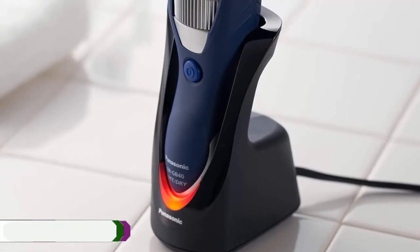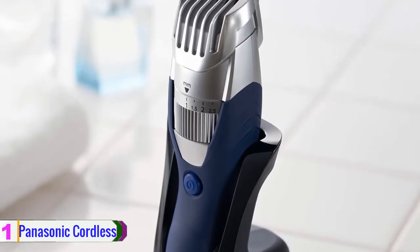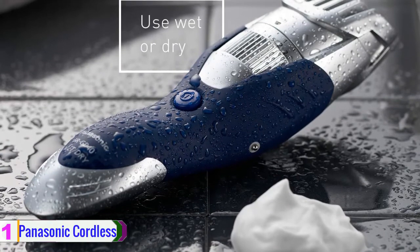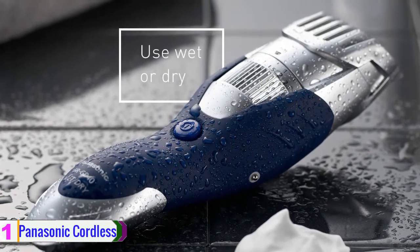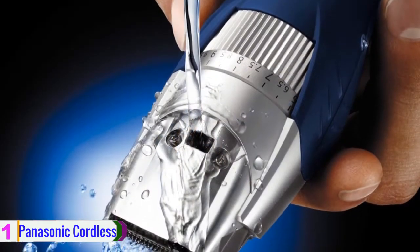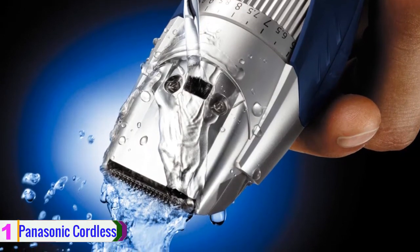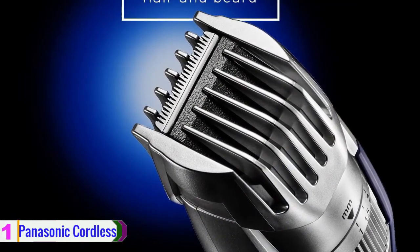At number 1, we have the Panasonic Cordless Men's Beard Trimmer. This is the Panasonic Milano All-In-One Trimmer, precision designed to easily maintain your individual look and style at home and on the go. Durable super sharp 45-degree angle stainless steel hypoallergenic blades cut quickly and cleanly for efficient beard, mustache and hair trimming. Additionally, 39 adjustable trimmer settings transform it into a men's hair groomer and facial trimmer, making it ideal for use as a long beard trimmer as well.